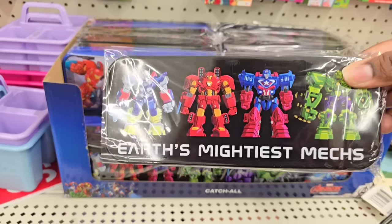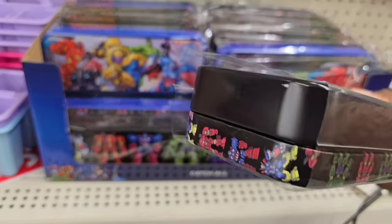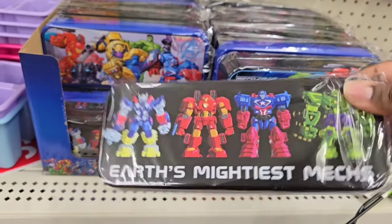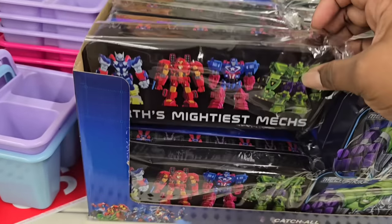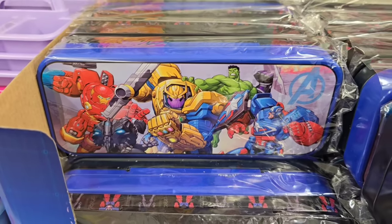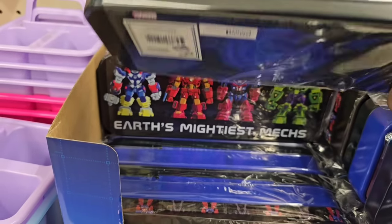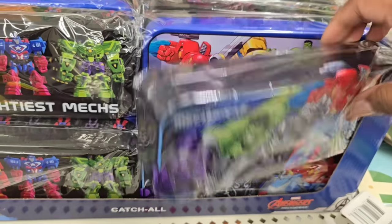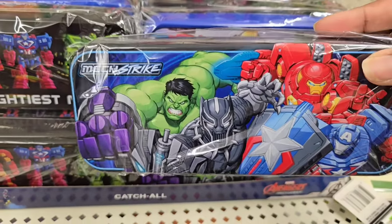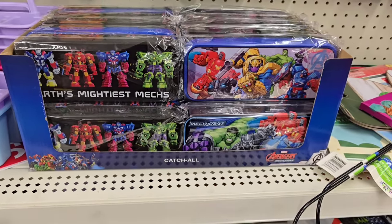In the stationery collection, they have metal tin containers in licensed characters. This is the Avengers collection — the container is solid metal, double-sided, and closes and opens with a hinge on the back so you don't lose the lid. They're a pretty good size; you could fit pencils, pens, markers, and other writing utensils inside. These are really great stocking stuffers, Easter basket stuffers, or just for that collector fan.